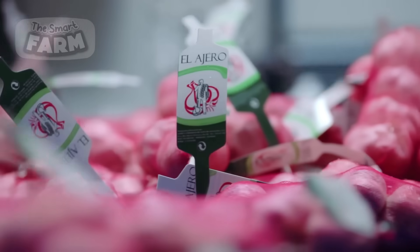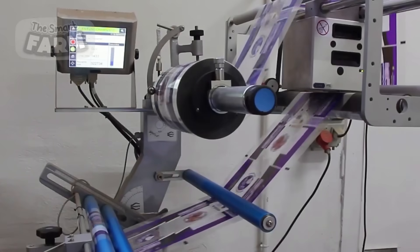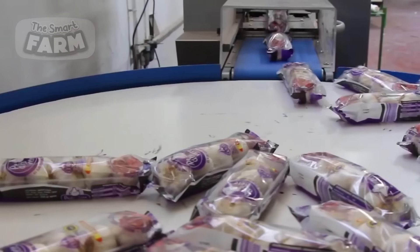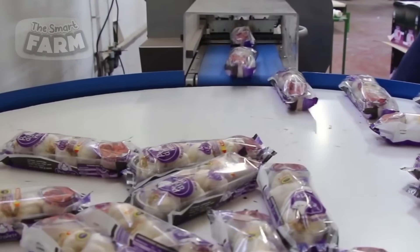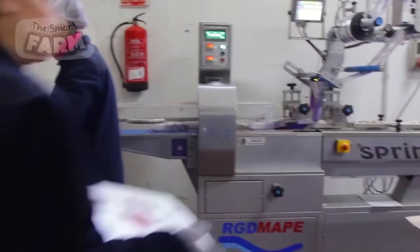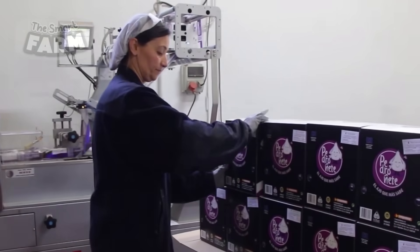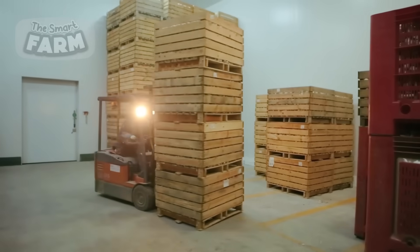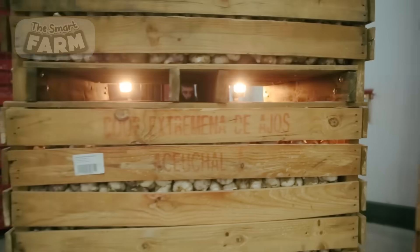Whole garlic bulbs are further packaged into consumer-friendly formats such as netted bags, plastic pouches, and bulk mesh bags. Boxed ones are stacked on pallets and placed in cold storage to preserve freshness. These are then prepared for delivery to retail or wholesale markets, ensuring quality and extended shelf life.